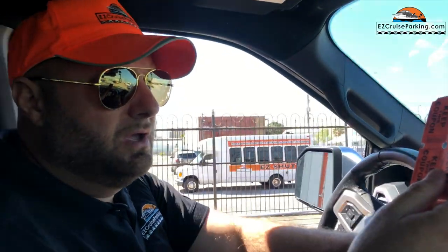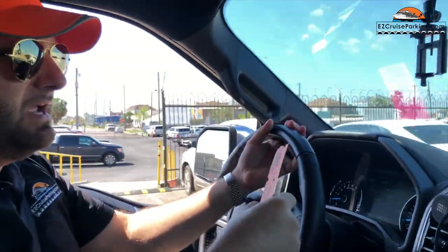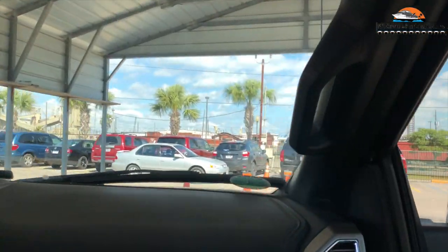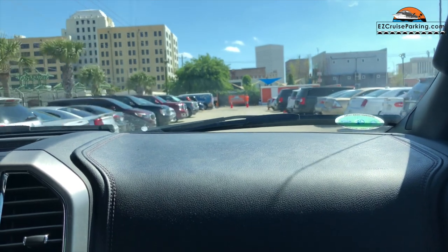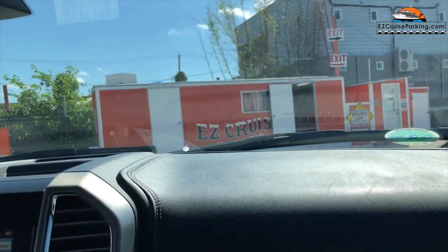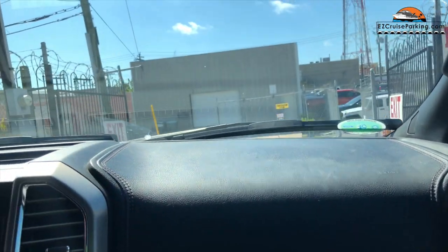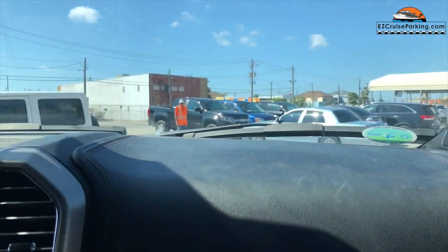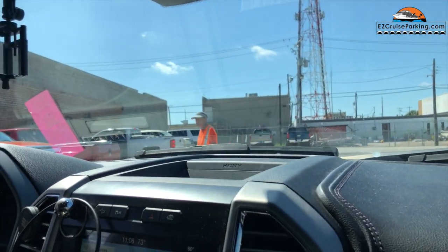We got our tickets, now we're going to pull around and follow her instructions. We're going to be parking in lot three because we're on the Freedom today. She said pull all the way around here, pull through the awning, pull through this parking lot, and then we're going to the Freedom lot — exit out this lot. Follow the guys in the yellow vests and they're going to instruct us where to park.